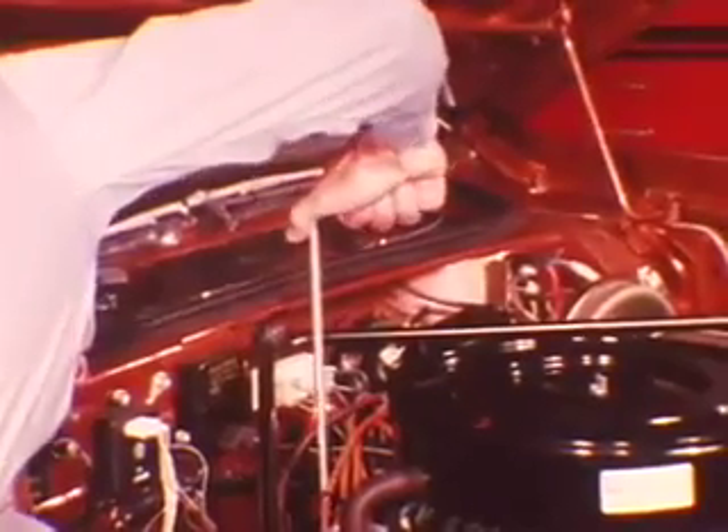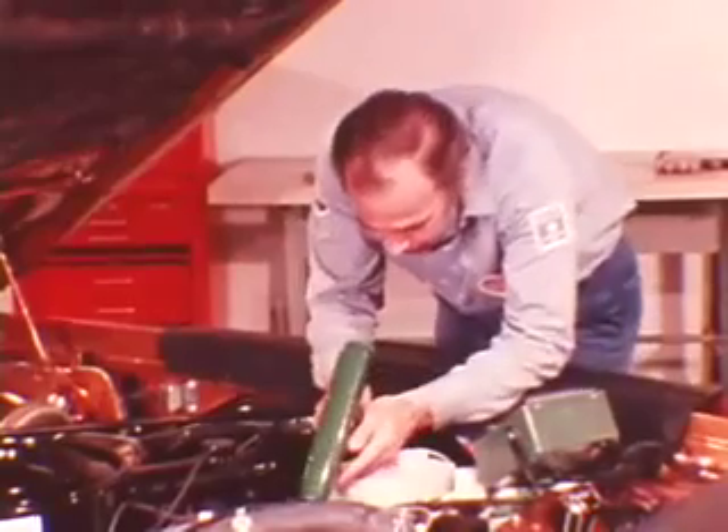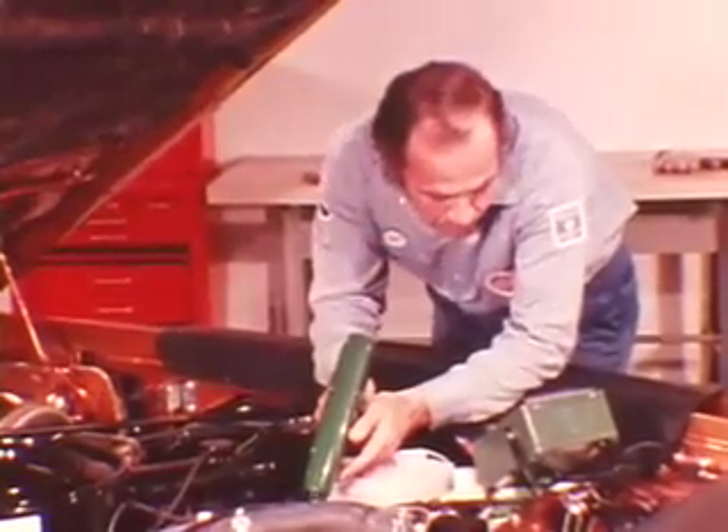After adjustment, retighten the distributor clamp and recheck the timing to make sure it has not changed. If the idle speed has changed with the timing adjustment, reset the idle speed screw.